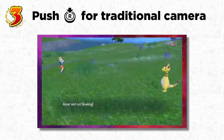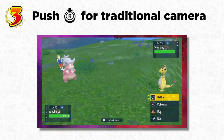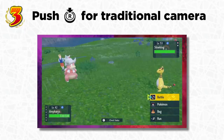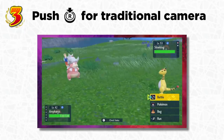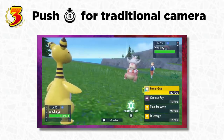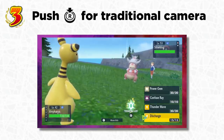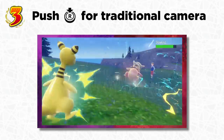Like in Pokémon Legends: Arceus, you can move the right joystick to rotate the camera during battle. But a trick a lot of people don't know is that you can click in the R stick during a battle and it'll reset the camera to that traditional position from old Pokémon games — showing the back of your Pokémon facing the opposing one. So if you like that view, you can always get it.